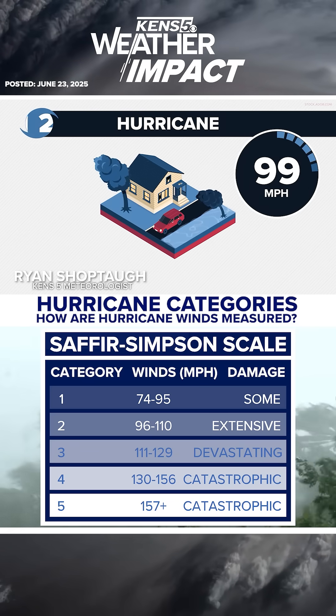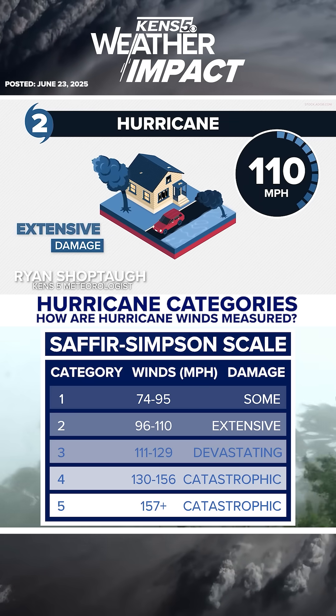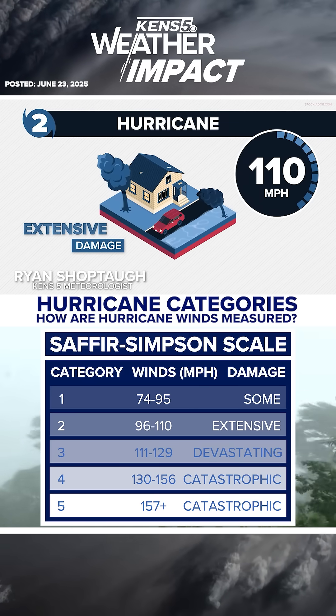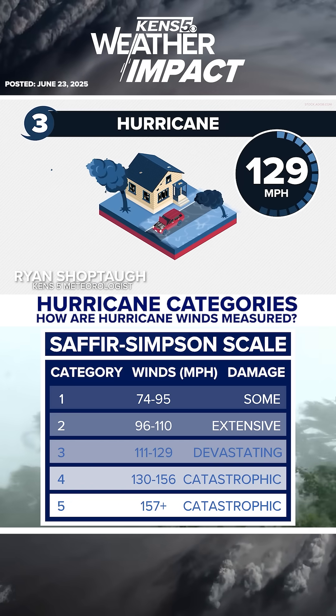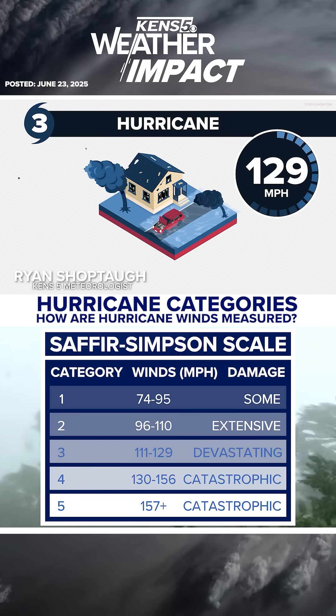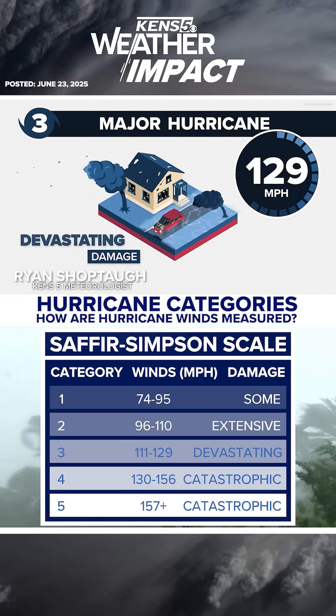From 96 to 110 miles per hour is a Category 2 hurricane. Extensive damage can occur with an impact of one of these storms. From 111 to 129 miles per hour, we are now at a Category 3 major hurricane. Devastating damage is expected from these.